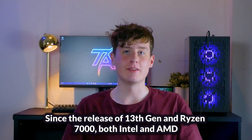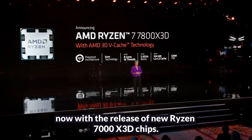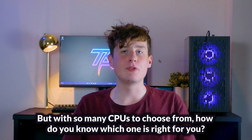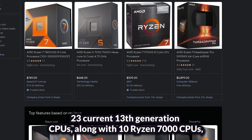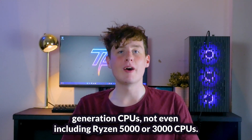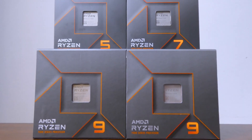Since the release of 13th gen and Ryzen 7000, both Intel and AMD have been locked in a fierce battle for the hearts and wallets of PC enthusiasts — even more so now with the release of the new Ryzen 7000 X3D chips. But with so many CPUs to choose from, how do you know which one is right for you? There are a whopping 23 current 13th generation CPUs, along with 10 Ryzen 7000 CPUs, not to mention the 25 12th generation CPUs, not even including Ryzen 5000 or 3000 CPUs. In this video, we'll show you some of the best CPUs to buy for different budgets and needs.